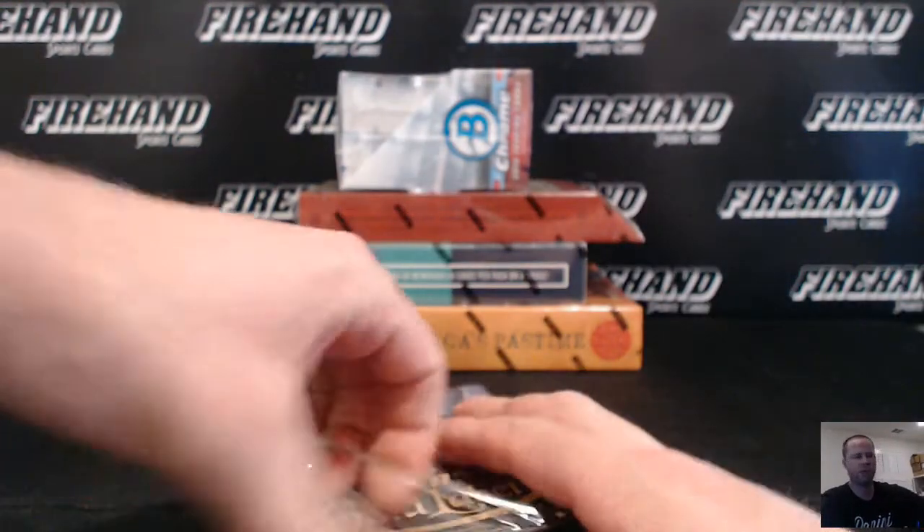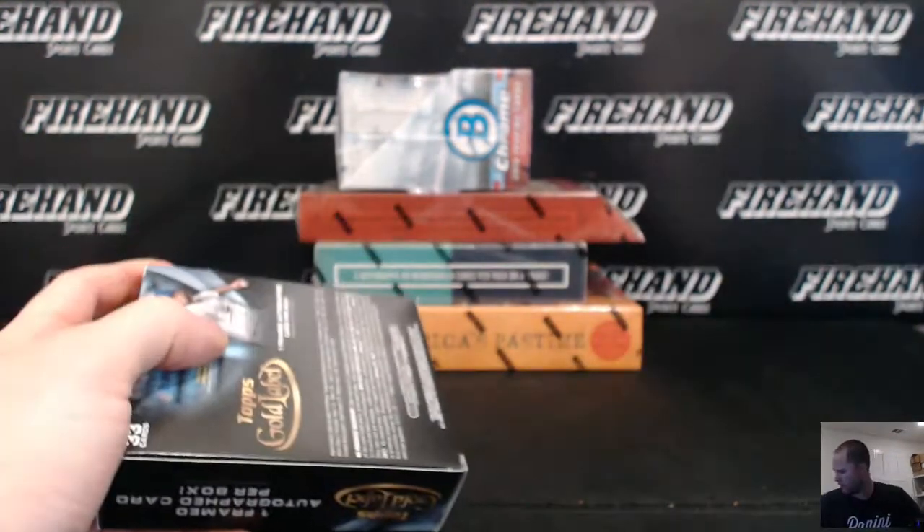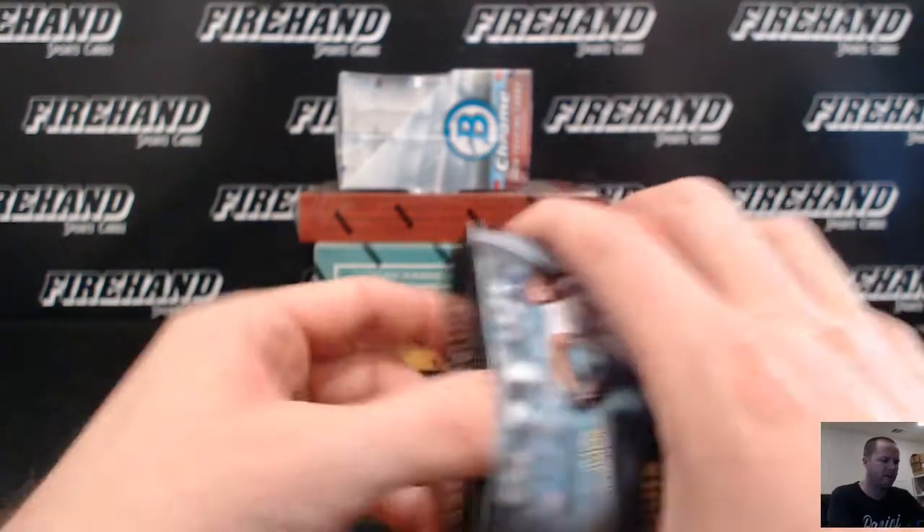I'm going to get a rip in here. We've got a Gold Label, a Bowman Chrome hobby, Cooperstown, Prime Cuts, and America's Pastime.